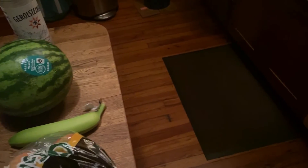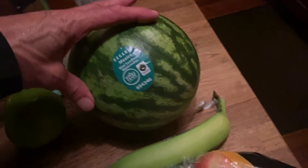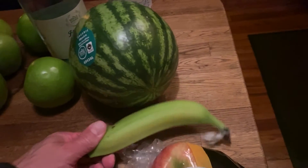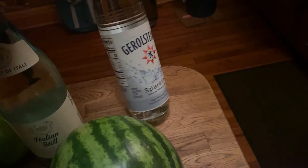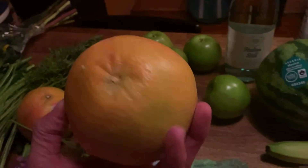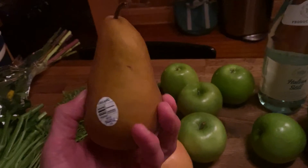Grocery store trip. Got some Honeycrisp apples — they look awesome. Green apples. Got a watermelon, organic. Banana. Still Italian mineral water — got a couple of those. I got a bunch of these Grüner Steiners. Got organic grapefruit — three of those. One organic pear — looks awesome.